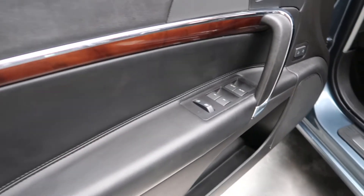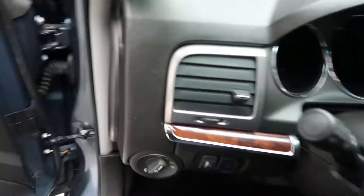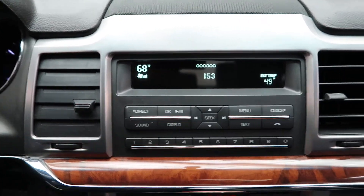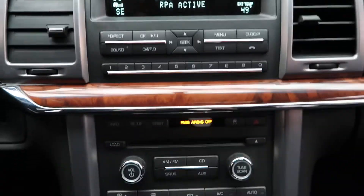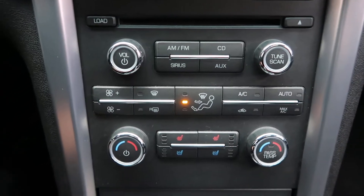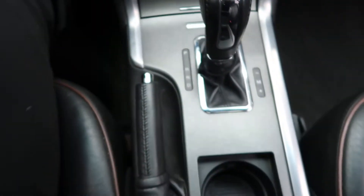Wood trim. Heated seats. Steering wheel controls. Media display. Rear sensors. Hard keys for the media display. Dual climate controls. Heated and cooled seats. Automatic transmission.